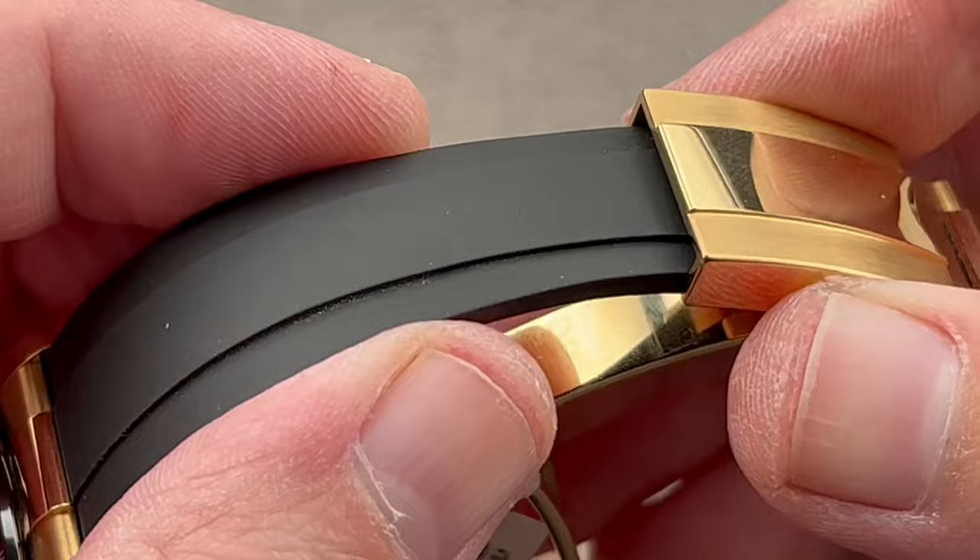The meteorite — we need to talk about this. It's an iron dial, and the iron dial is oxidized to create all sorts of etched crystalline patterns. It's then stabilized, finalized, and preserved — these Widmanstätten patterns stay this way over time. Hands, crown, and indices are all yellow gold. We have polished chapter rings for the sub-registers, which feature lacquered centers.